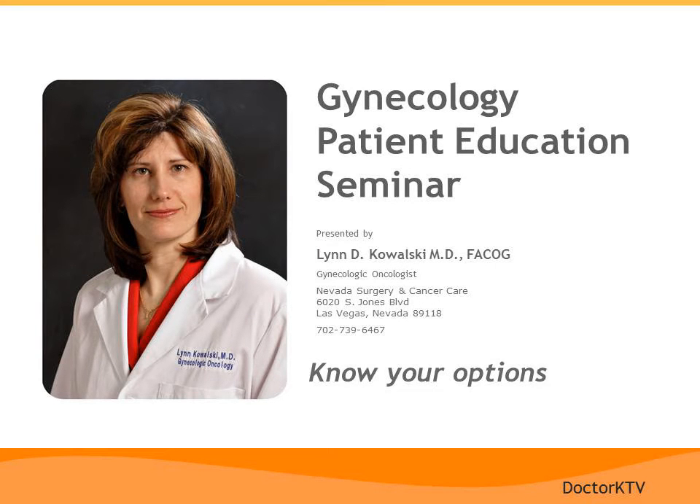Thank you for joining us today for this gynecology patient education seminar. I'm Dr. Lynn Kowalski, and I'm a board-certified gynecologic oncologist in Las Vegas, Nevada. I appreciate the opportunity to talk to you today because there have been some exciting new advances in the treatment of many common gynecologic conditions. The primary advance I want to talk about today is robotic-assisted surgery. From my experience incorporating robotic surgery into my practice, I hope to give you a feeling of the many benefits of minimally invasive surgery.